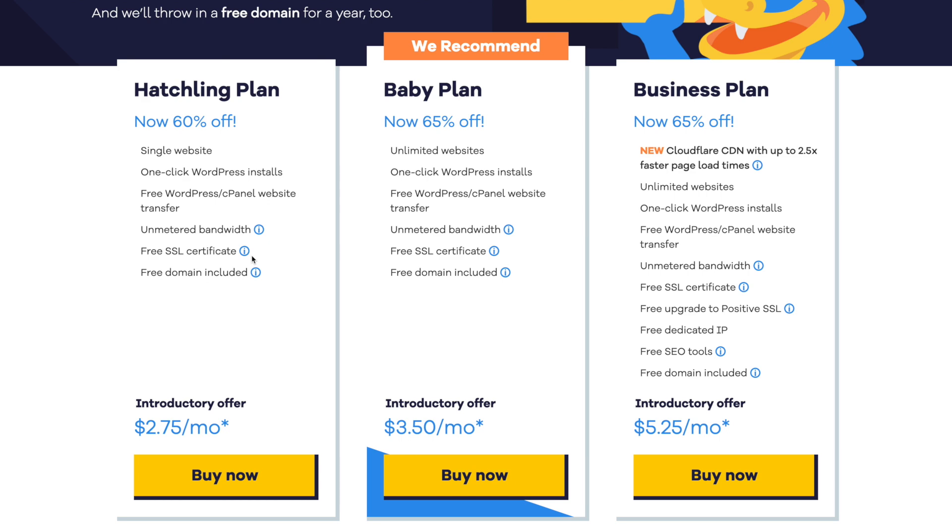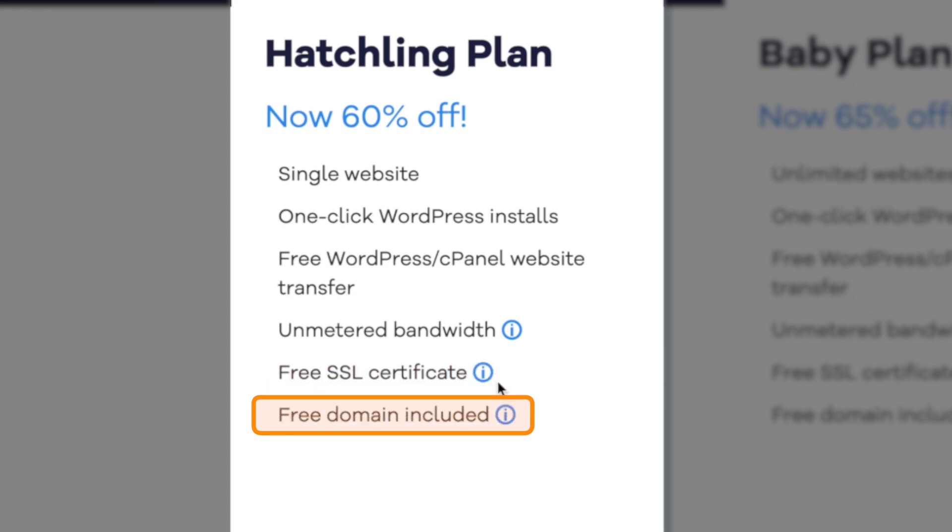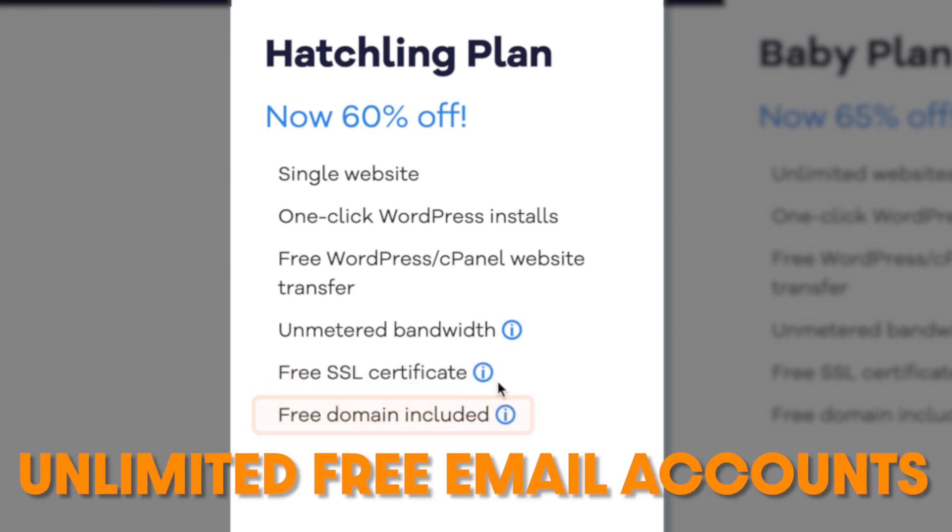Hostgator is another great option to house your website and we've recommended it on the channel for years. At $2.64 a month, you get unmetered storage and bandwidth (within reason of course), a free SSL certificate, one-year domain registration for free, and unlimited free email accounts for your website.